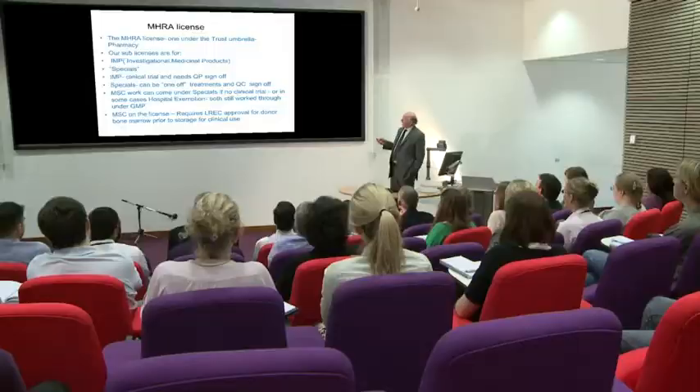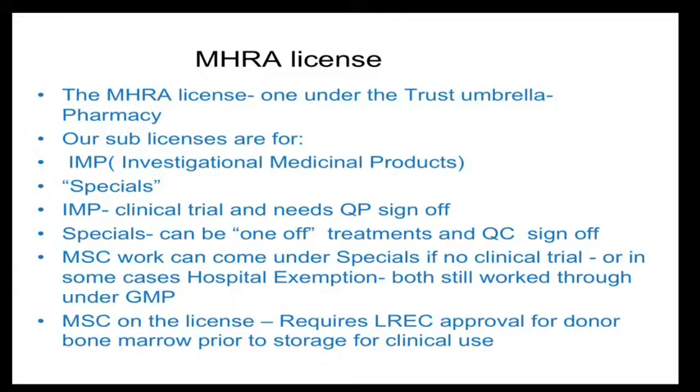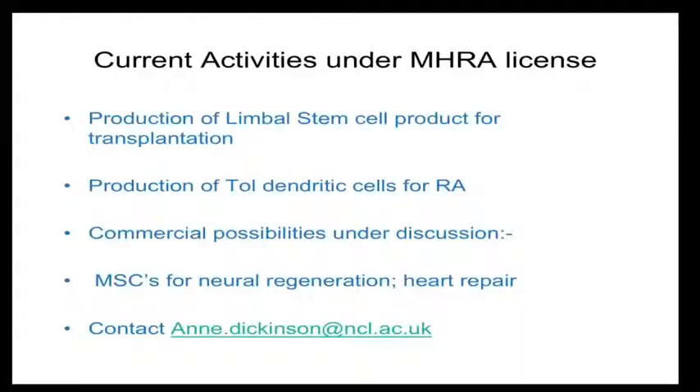The facility handles MHRA licensing, IMPs as normal drugs, and ATMP approval for cellular therapies. The current trials include limbal stem cells, work with John Isaacs on dendritic cell tolerization for rheumatoid arthritis, MSCs for myocardial injection and heart repair, and Andrew McCaskie's cartilage trial. That's a brief introduction to the facility. Thank you very much.